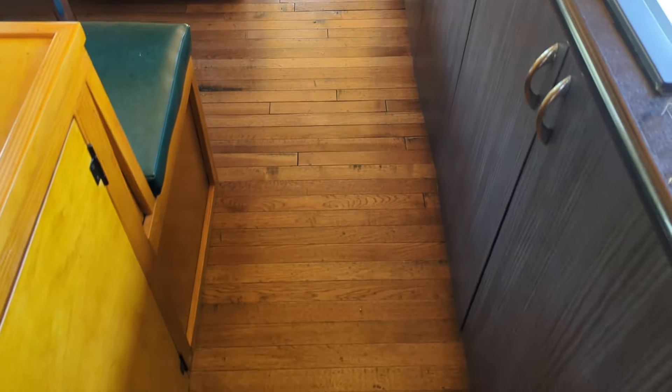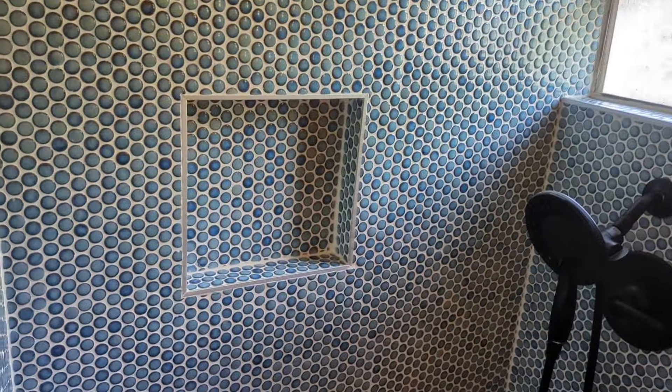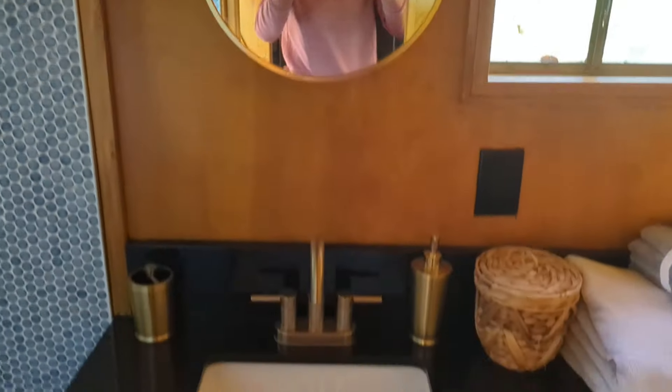Hardwood floors, got the penny tiles, handheld shower, recessed soap holder. Just a gorgeous, gorgeous restoration job on this guy.